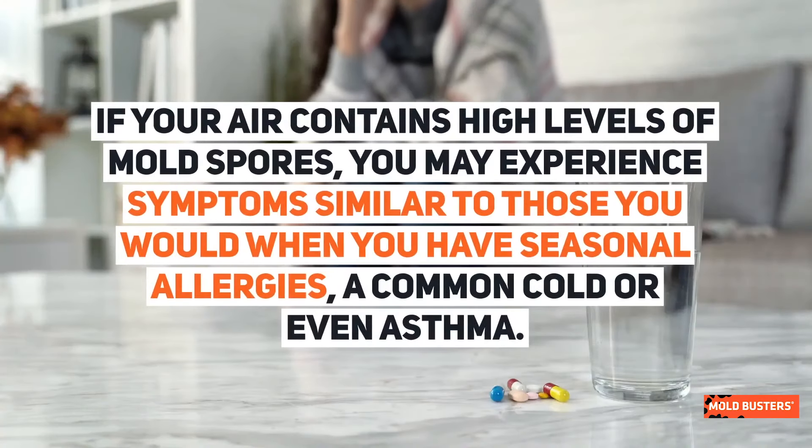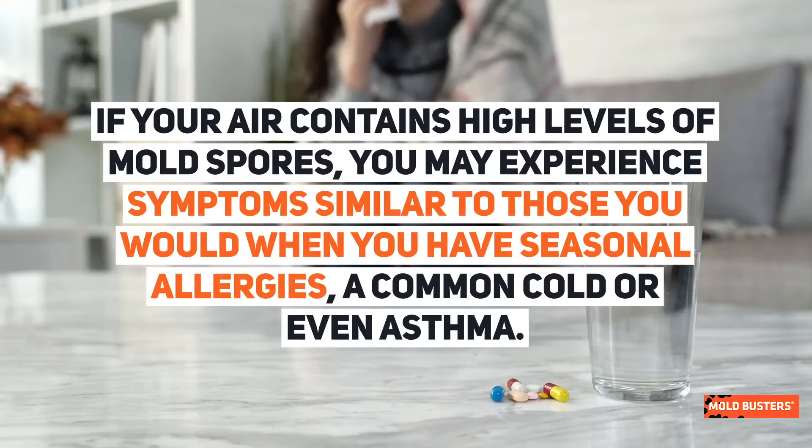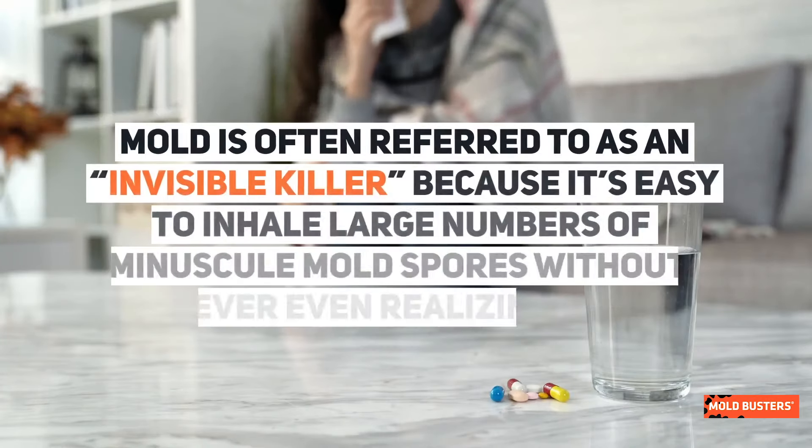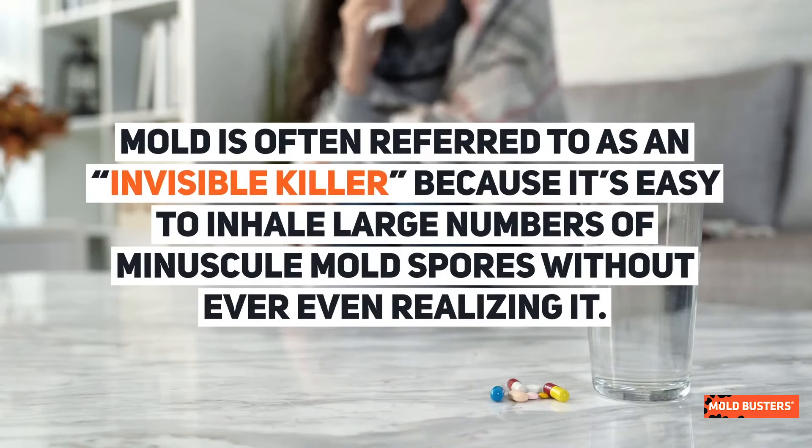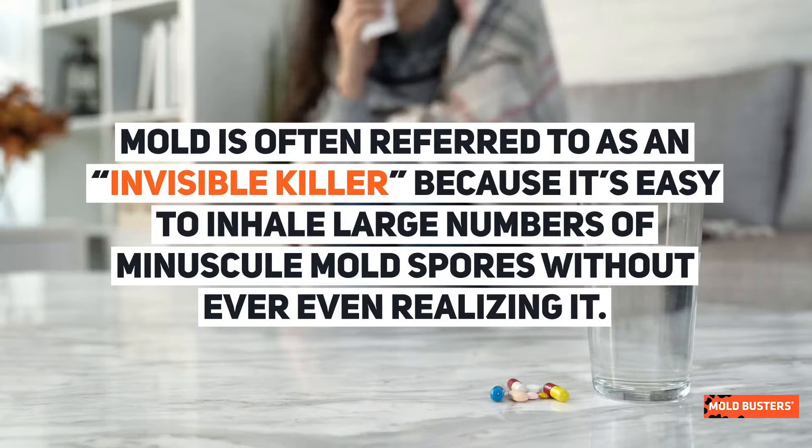If your air contains high levels of mold spores, you may experience symptoms similar to those you would when you have seasonal allergies, a common cold, or even asthma. Mold is often referred to as an invisible killer, because it's easy to inhale large numbers of miniscule mold spores without even realizing it.